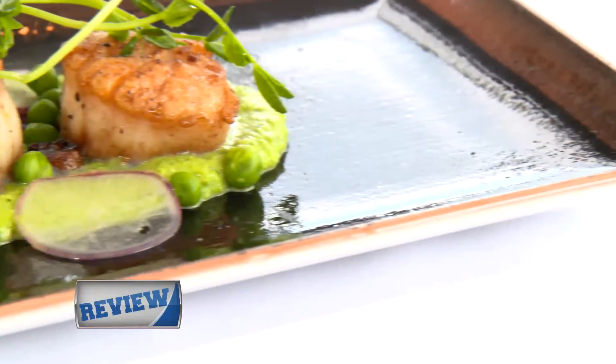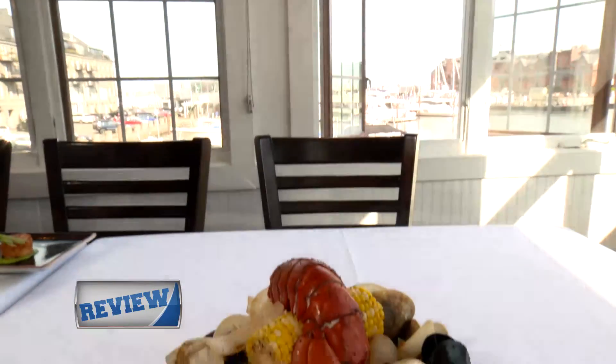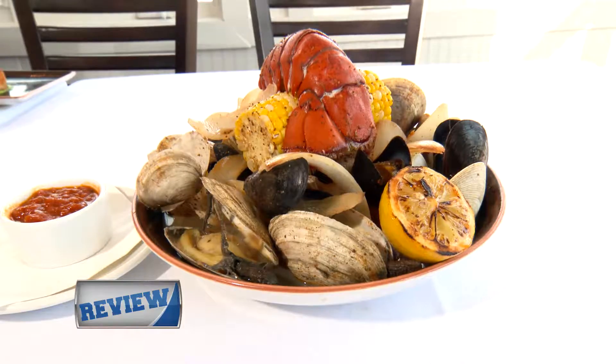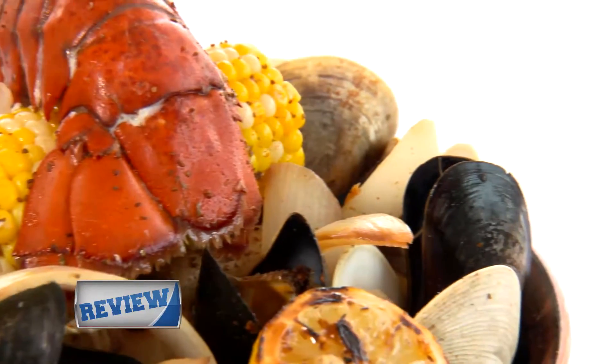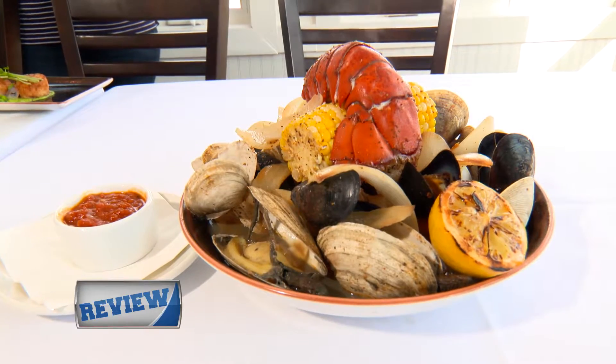You've got to try the pan-seared scallop served with an English pea puree. Are you looking for a bigger adventure? Dive into one of the chef's favorite dishes, the clam boil. Served with a great balance of seafood and vegetables, this dish is anything but boring. You'll find clams, steamers, mussels, lobster tail, potatoes, carrots, and chorizo sausage.